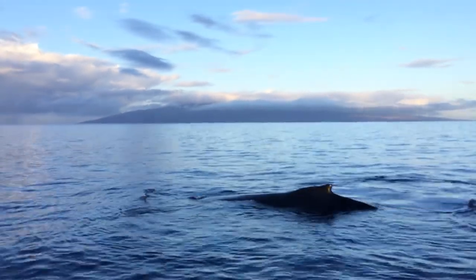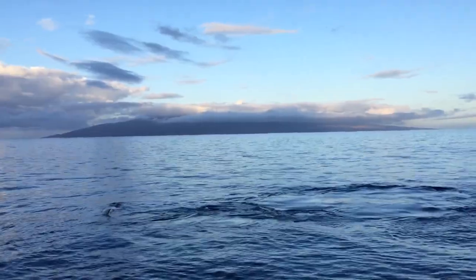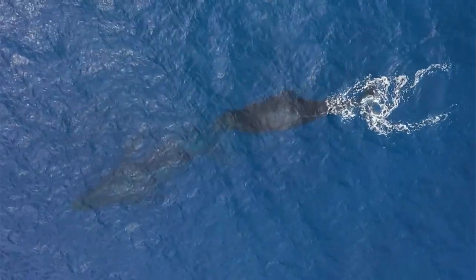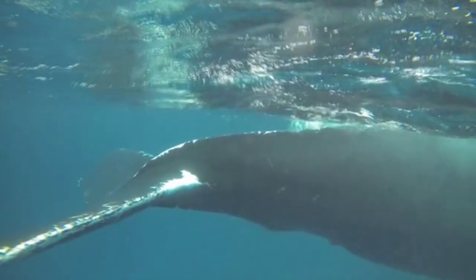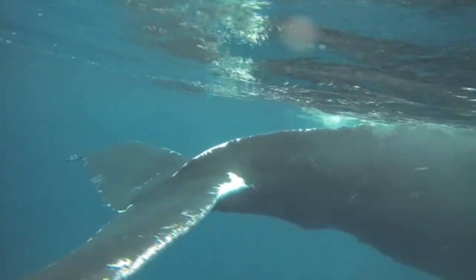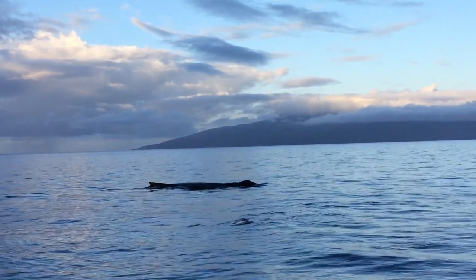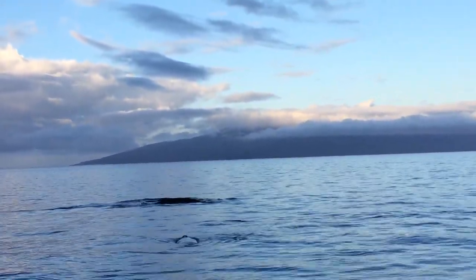The humpback whale gets its common name from the obvious dorsal fin that protrudes from its back. Each individual humpback whale has a unique dorsal fin, and this, along with the ridges and patterns along their tail, helps researchers and observers identify individual humpbacks. They also get their common name from their behavior of forming a hump in their back before making a dive.